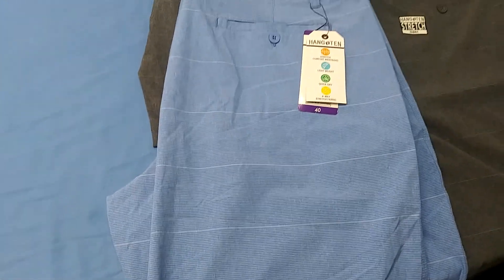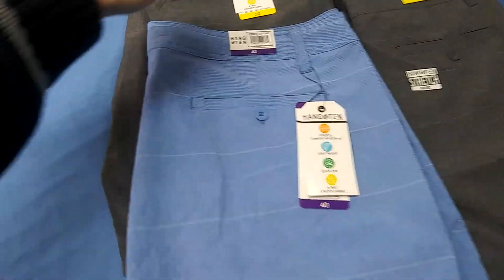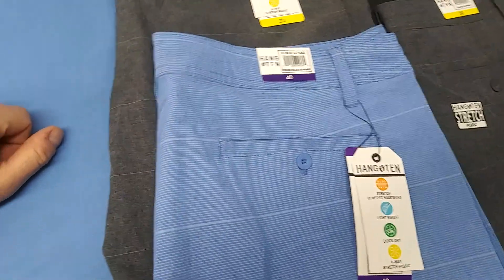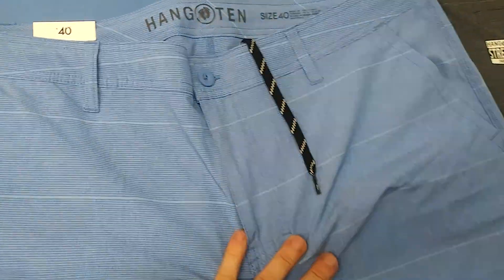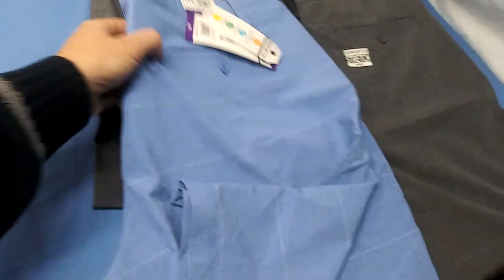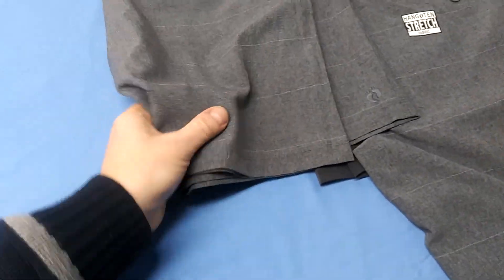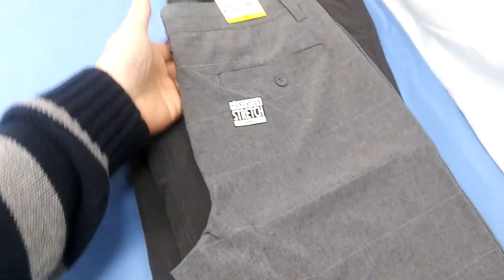Hang 10 — these are nice, powder blue with a little stripe on it, size 40. They're calling it blue sapphire — can't beat it, they're pretty sweet looking. Coming down to the home stretch here — more Hang 10s in size 32 in gray. You get two of those. You also got these Hang 10s in a little bit darker gray with a slightly different pattern.